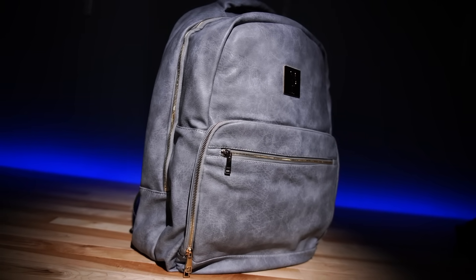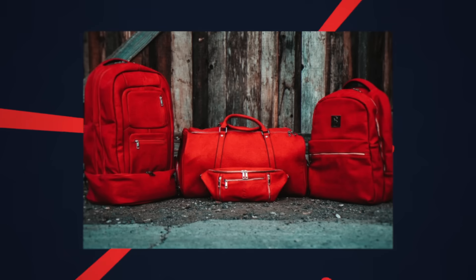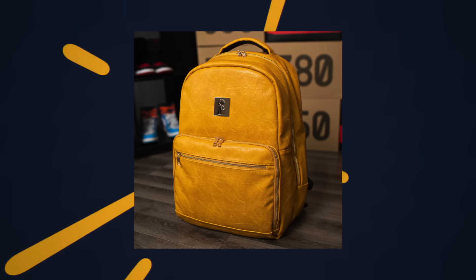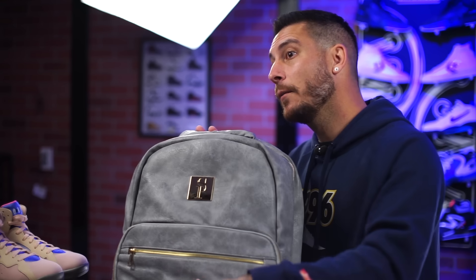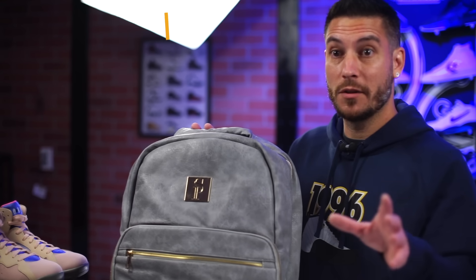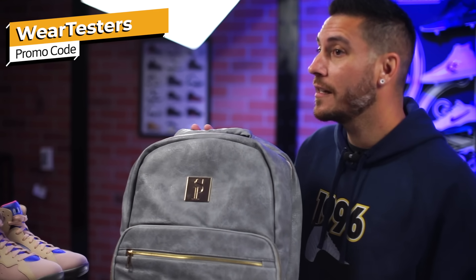This is the daily backpack. One of the things I love outside of the materials they use are actually the colors – this is a neutral gray, but they have more outlandish colors: reds, university blues, really cool yellows, all kinds of neat stuff. If you want something of really great quality at a great price, we have a promo code which is 'weartesters' and that will get you a significant discount.